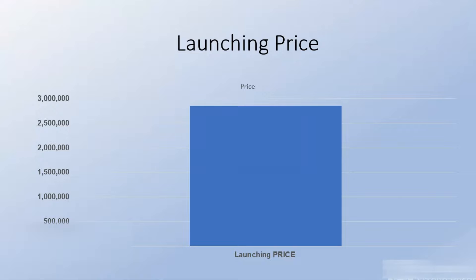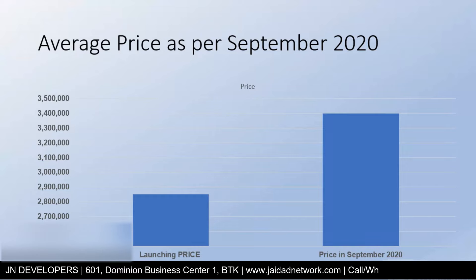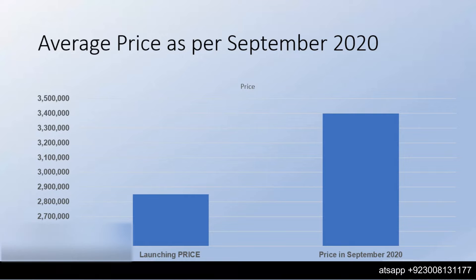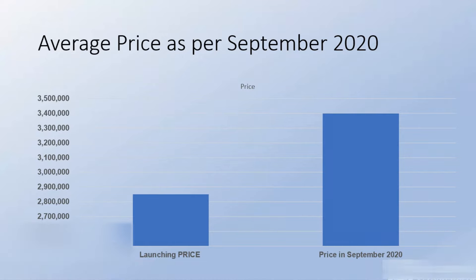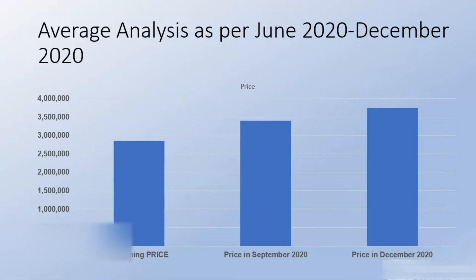Pay close attention to numbers and time tenure because that's where things get exciting. The launching price for Prishan 30's 250 square yard plots was 2,850,000. By September 2020, that went up to 3,400,000 — an average price jump after file allotment and complete plot numbers. After September, looking at the next quarter end in December 2020, we will see a 17% growth bringing prices to approximately 3,750,000.